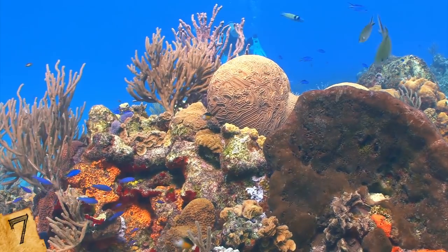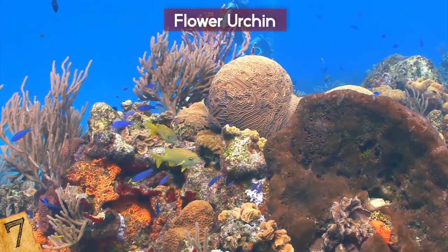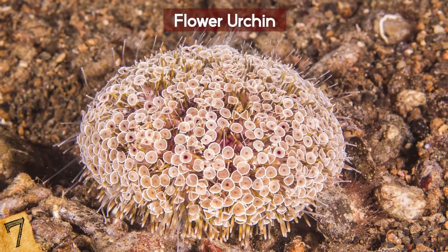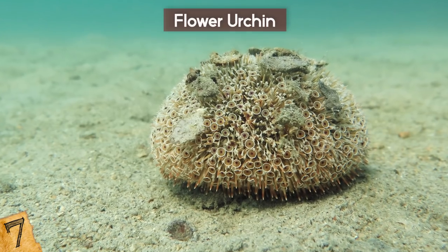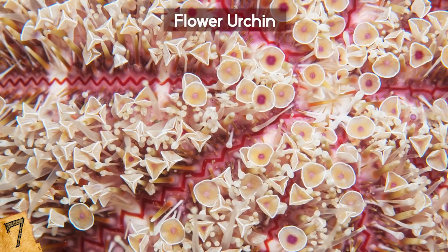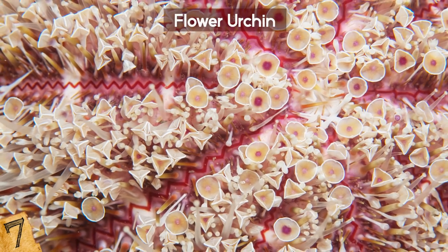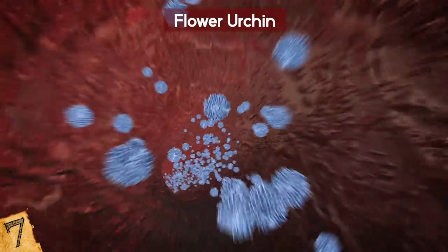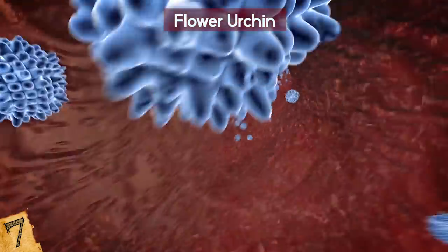Number 7: Flower Urchin. While some creatures might look like harmless plants, be careful because appearances can be deceiving. The flower urchin looks like a nice little bouquet of flowers, and it is one of the most frequently encountered sea urchins — which is not great because these echinoderms know how to attack. There are spines sticking out of their flowers, which are anything but decorative. The flower urchin is the world's most venomous sea urchin, and if their venom gets into your body, you're in for a very rough ride.